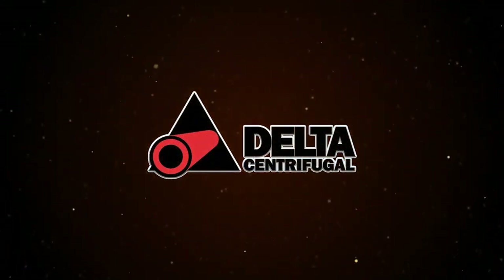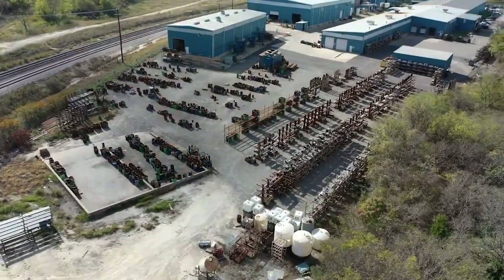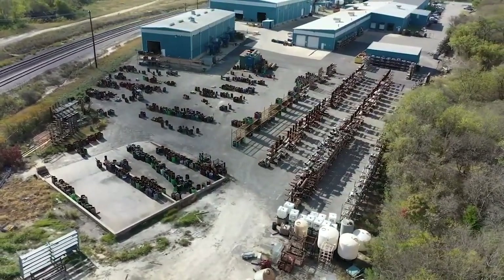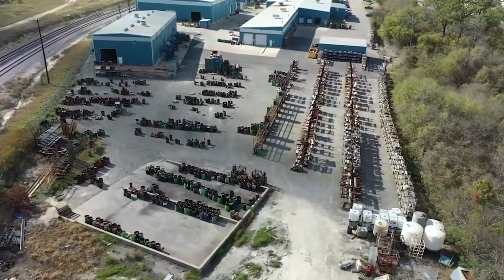For over 50 years, Delta Centrifugal has been a leader in the manufacturing of centrifugal castings. Our years of experience and knowledge help assure our high level of quality product and top-tier customer service.